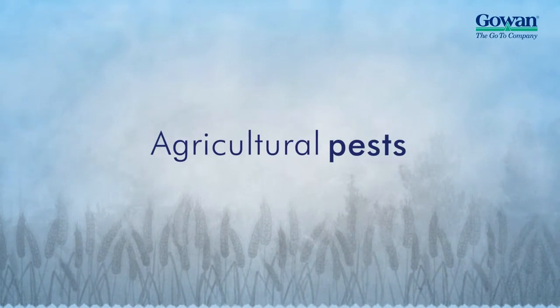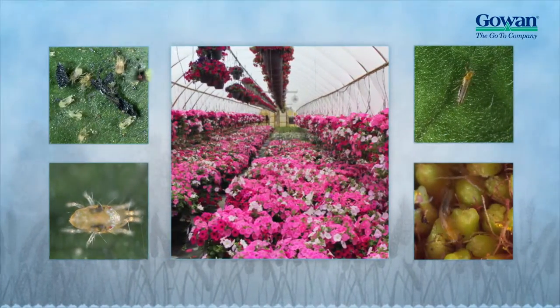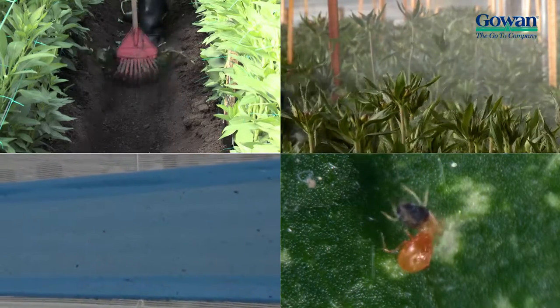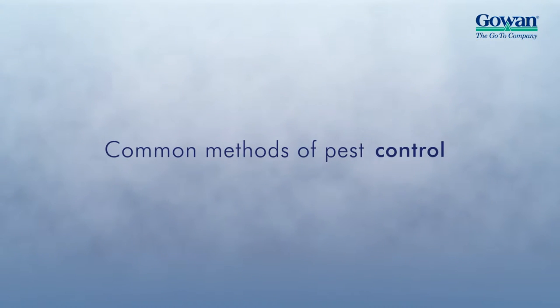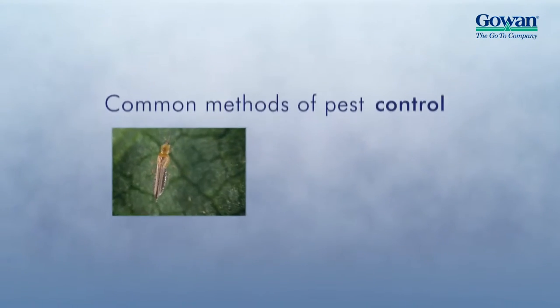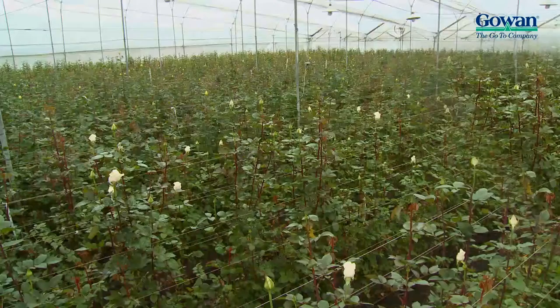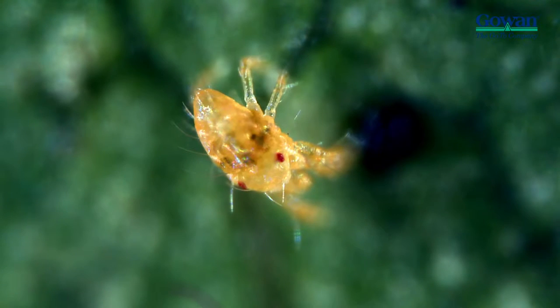Most growers have painfully realized that to control tough agricultural pests like thrips and spider mites, a variety of integrated pest management practices are required to effectively reduce their populations. The most common method of control is the regular application of chemical insecticides and miticides. However, some pests, due to their small size and ability to quickly relocate out of adverse conditions, commonly escape control measures.